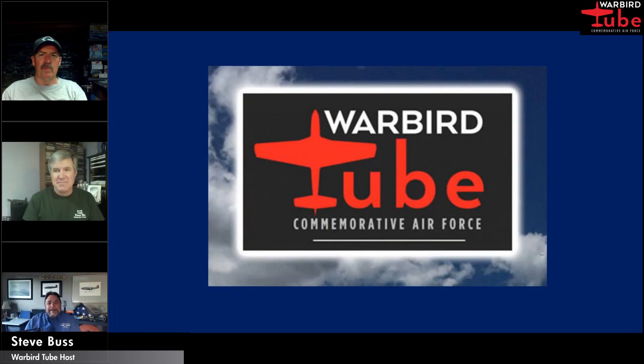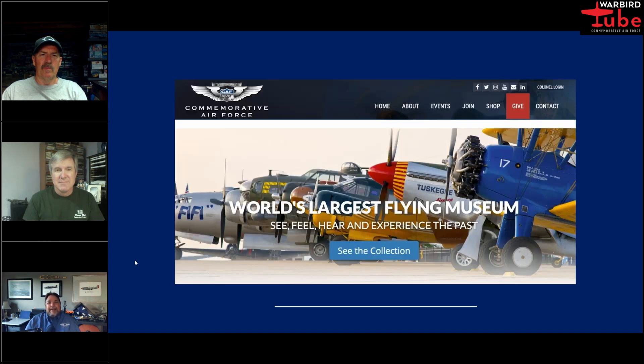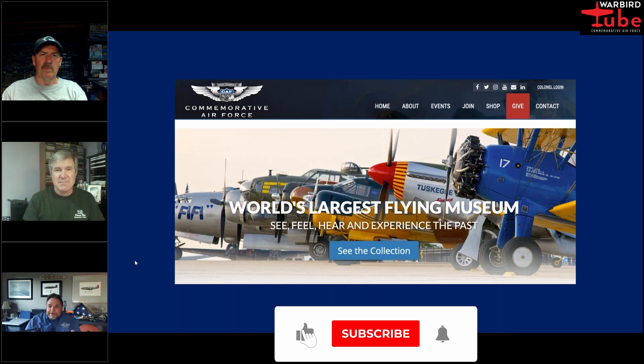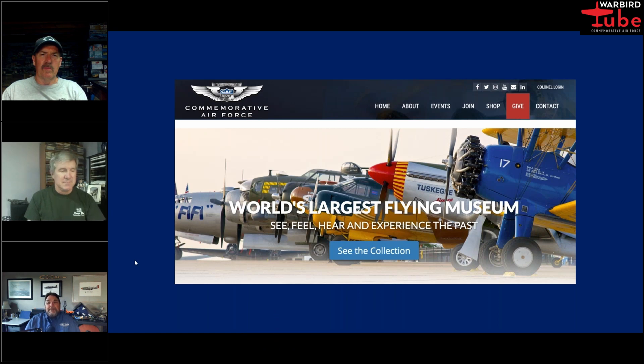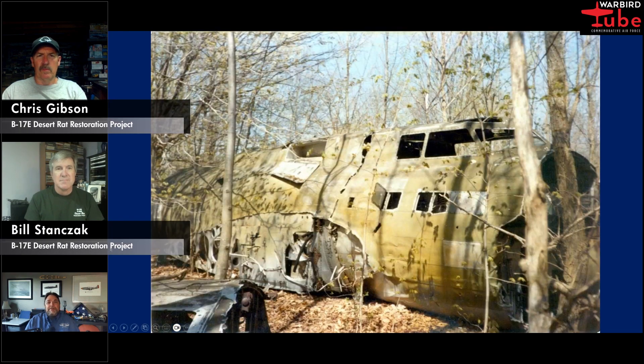Good evening and welcome everyone. This is episode number 117 of Warbird Tube, and tonight we get an update on the B-17 Desert Rat Restoration Project. Before we get started, please take a second to like, share, or subscribe and follow us. If you follow us on YouTube, click that bell icon and you'll get notifications about new episodes when they go live. If you have any questions, type them in the chat section and we'll try to answer them. Joining me from the Desert Rat Restoration Team, Bill Stanzik and Chris Gibson. Gentlemen, welcome to the show.